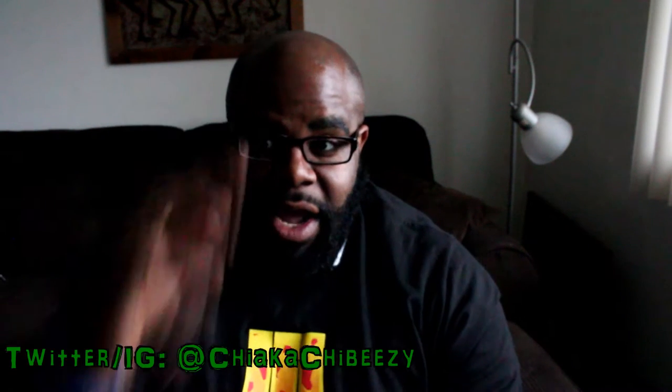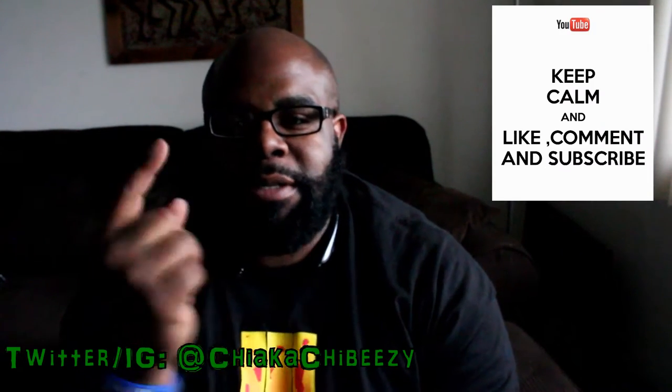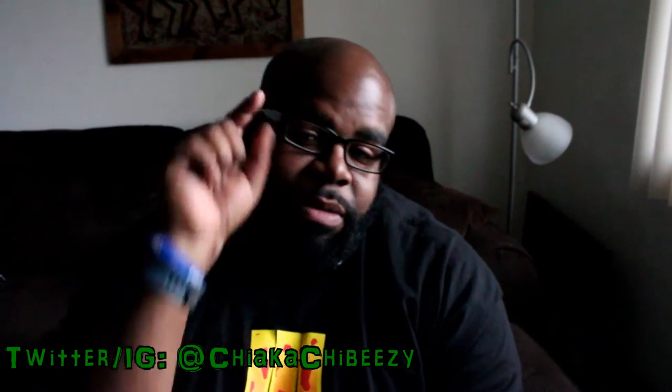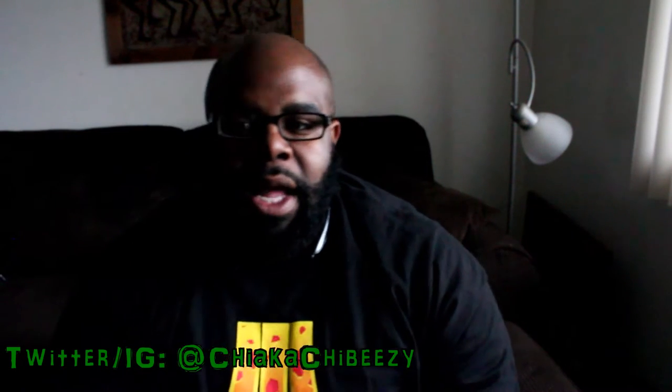What up everybody, it's your boy the Smart Sneaker Head in the house coming with a brand new video. As always, please hit that thumbs up, comment, subscribe, share — I appreciate all the support. Don't forget to hit that notification button on my home page so you know when all my YouTube videos drop.